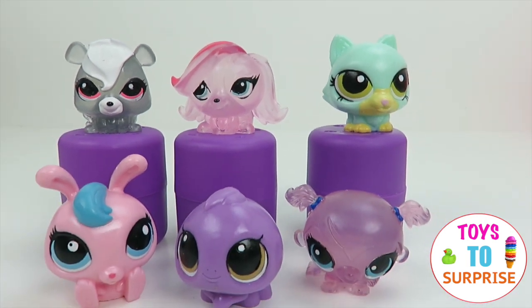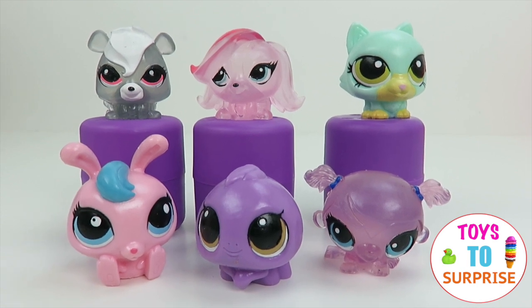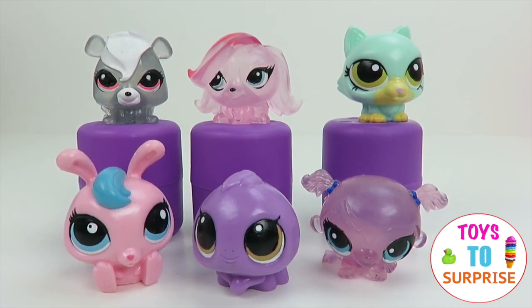And here are all six all together — they're super cute. We got three clear and three colors. Tell me down below which one's your favorite.